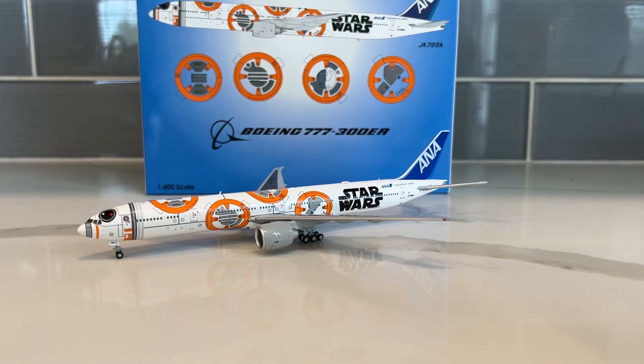Hey, what's going everybody? 757 your series, back with another 1-400 scale model review. And this time, it is a really, really cool plane.